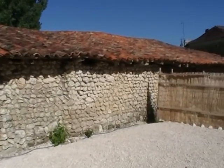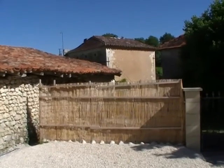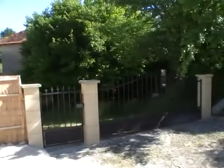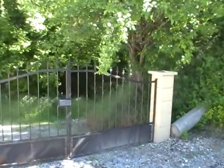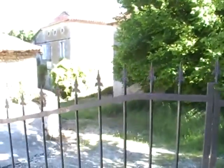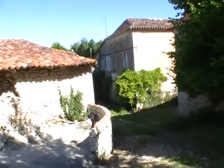This building here doesn't come with the property. It's an old barn which is owned by somebody else but not used. As we walk to the gates, you can see that this is the driveway down to the main road down there.